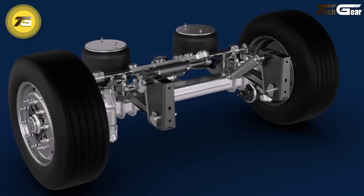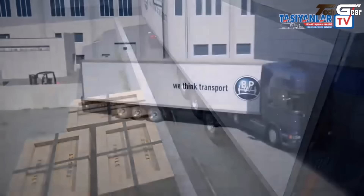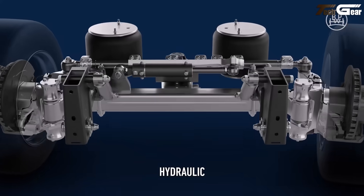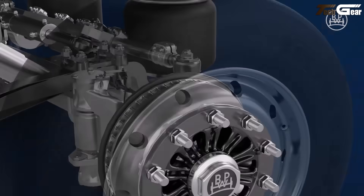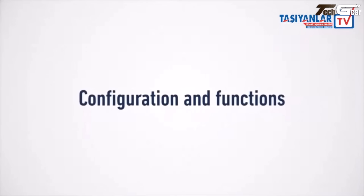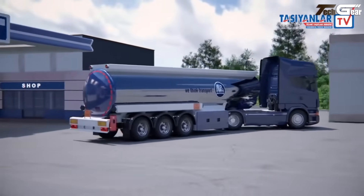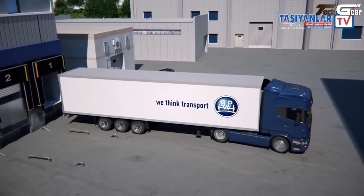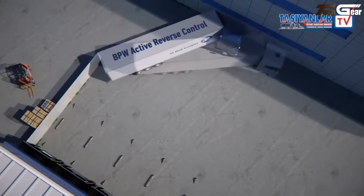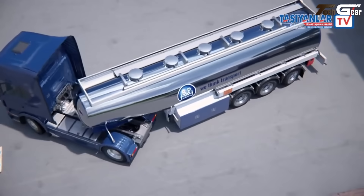BPW Active Reverse Control. The BPW Active Reverse Control is clever engineering that makes reversing and maneuvering in tight spots feel easier. It's an electro-hydraulic auxiliary steering system for self-steering trailer axles that works automatically in reverse — and with the newer version, forwards maneuvering too — up to about 10 kilometers per hour. Sensors detect direction, speed, and angle, and the system steers the axle accordingly. At about 58 kilograms with plug-and-play installation, it adds payload and reduces tire wear, fuel, and stress in urban zones, construction sites, or tricky yards.